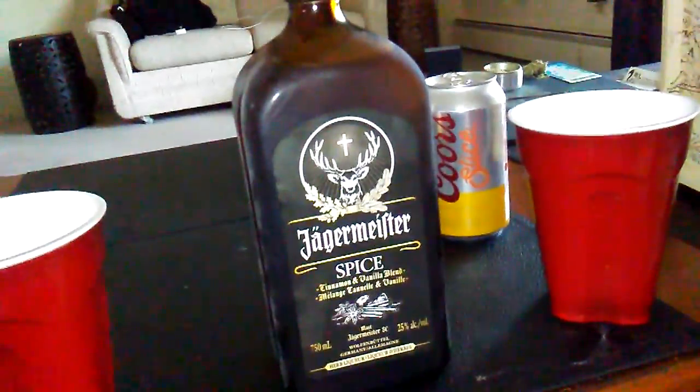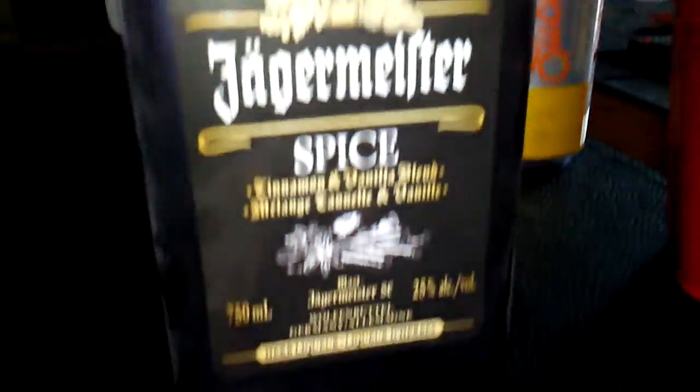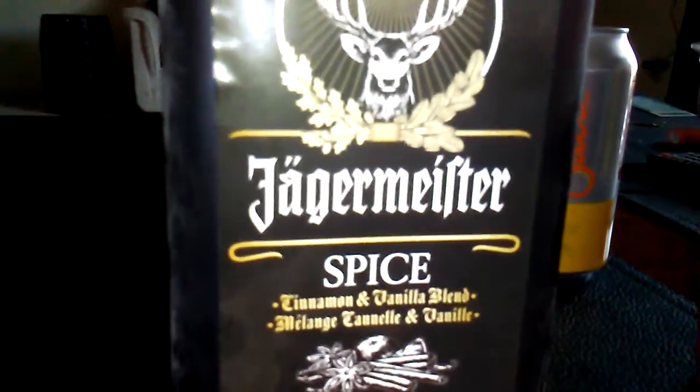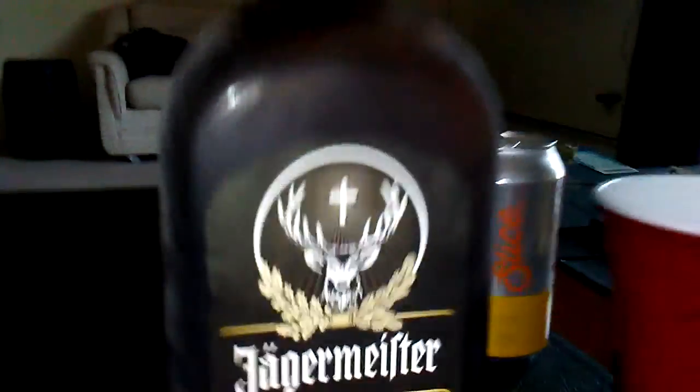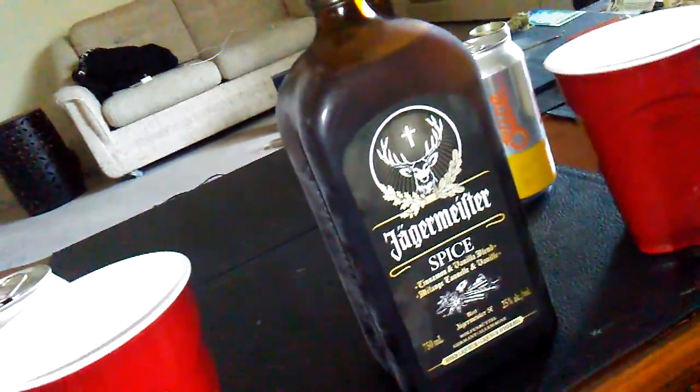We got this limited edition Jagermeister — the guy said it's the last bottle he had. It's basically Jager, already with the 56 ingredients it normally has, the botanicals and spices. But this one has cinnamon and vanilla added on top, so it's 58 spices or herbs total. Special flavor.